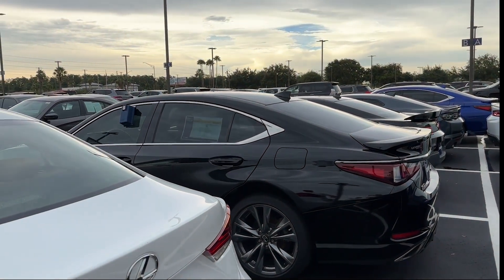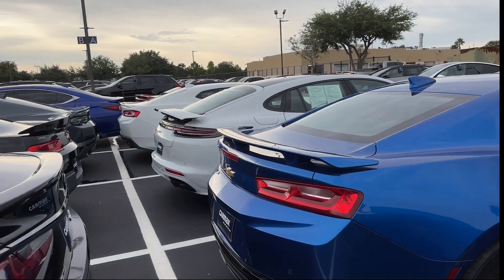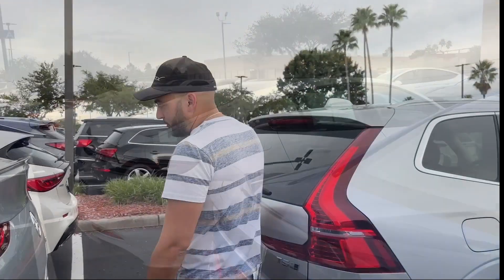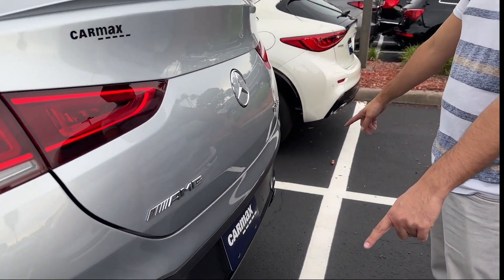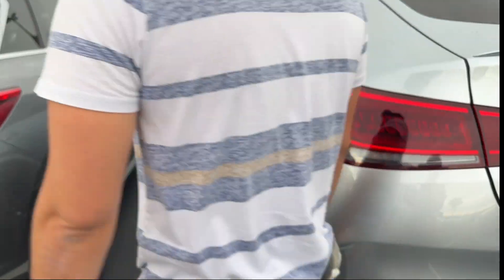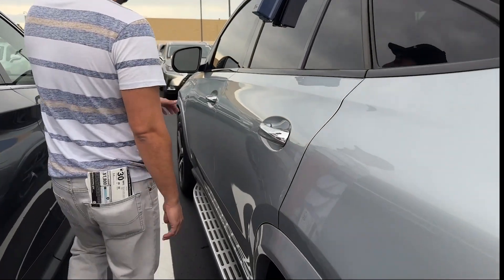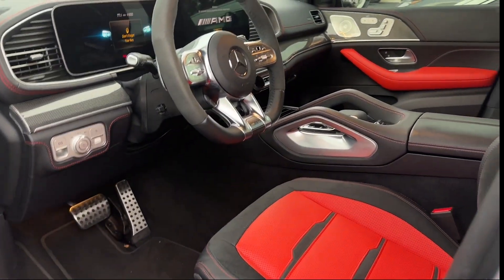Got the Camaro, got a Porsche over there — so you can see the inventory is pretty nice. I spotted this Mercedes GLE 53 AMG. Love the exhaust — I thought this one's pretty sick. Let's check out the interior. Look at those red seats and the pattern. I thought that's a pretty nice interior.